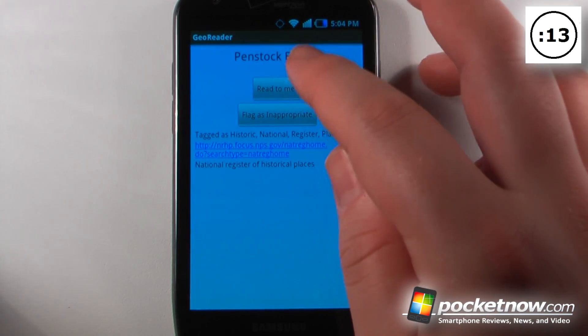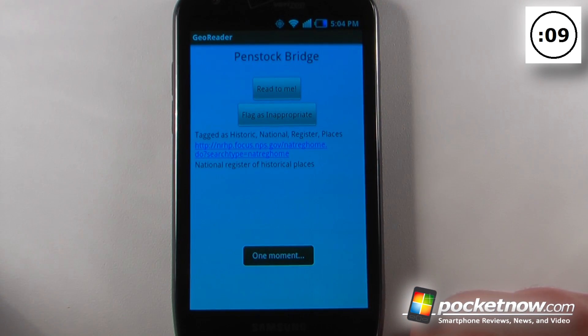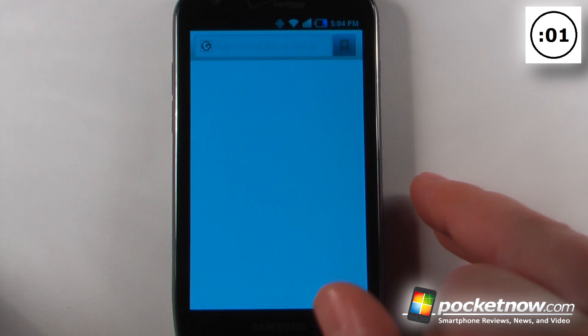So if I want I can click on here and view the details, and hit read to me. That will show me the National Registry of Historical Places and I can click on here to view more information.